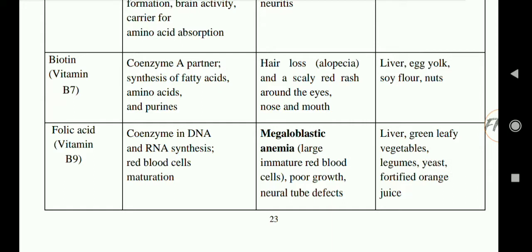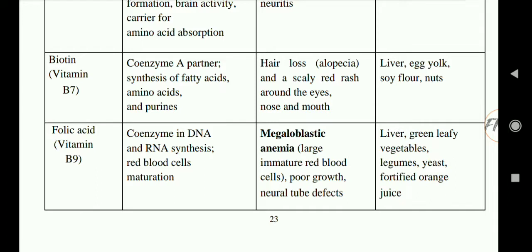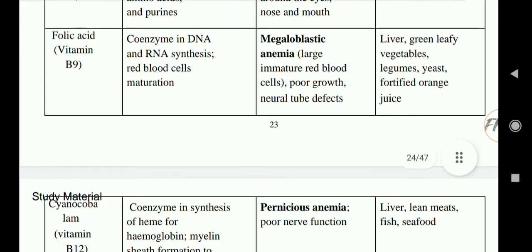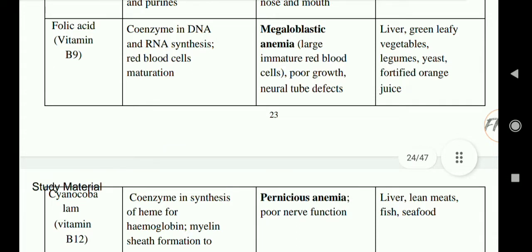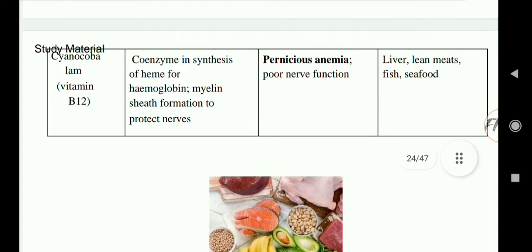Next is biotin, vitamin B7. Its functions are acting as a coenzyme partner in the synthesis of fatty acids, amino acids, and purines. Deficiency causes hair loss and a scaly red rash around the eyes, nose, and mouth. Rich sources are liver, egg yolk, soy flour, and nuts. Next is folic acid, vitamin B9. Its functions are acting as a coenzyme in DNA and RNA synthesis, and red blood cell maturation. Deficiency causes megaloblastic anemia — large immature red blood cells — and poor growth. Rich sources are liver, green leafy vegetables, legumes, yeast, and fortified orange juice.